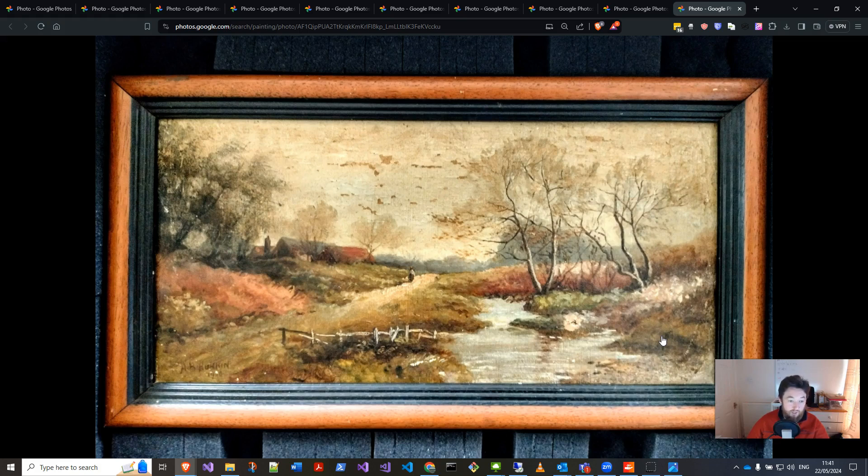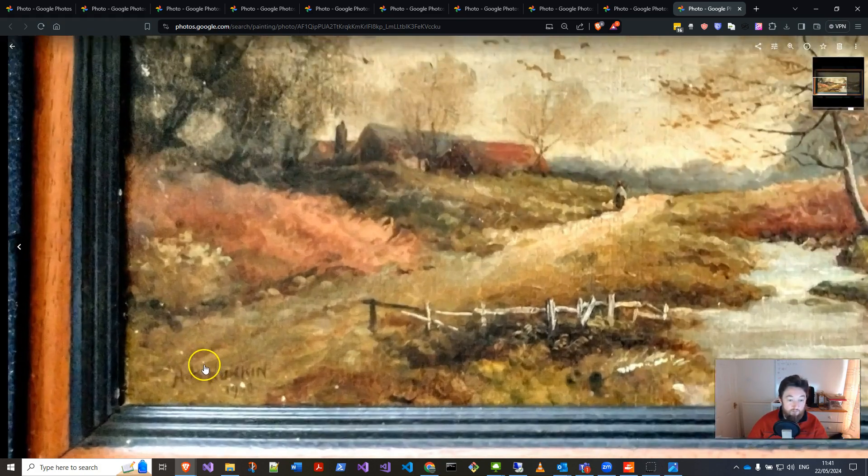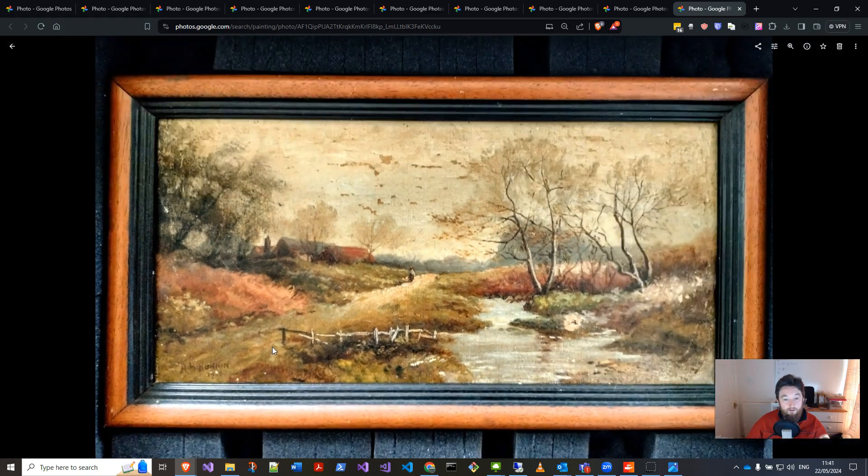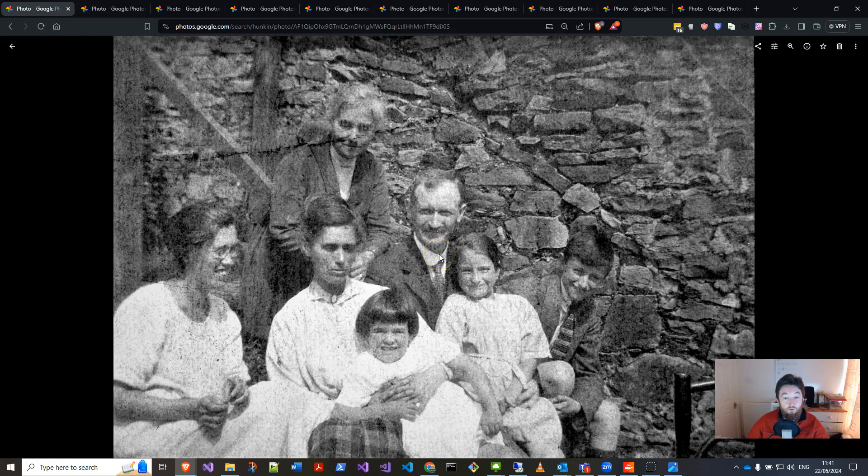It wasn't in great condition but that's fine because I was just happy having it. You can see it says AB Hunkin and it's 1908 — maybe 1900, hard to tell — but I was looking for something specific and just amazed.